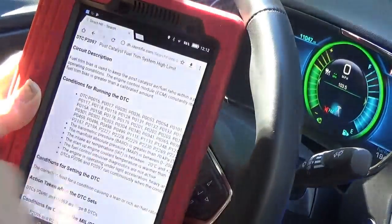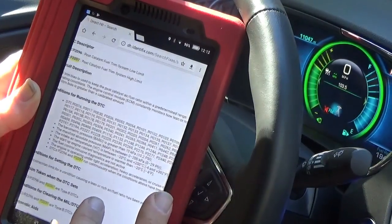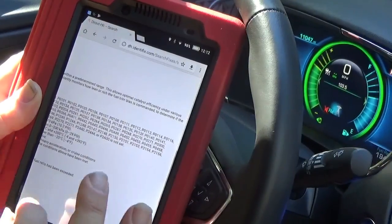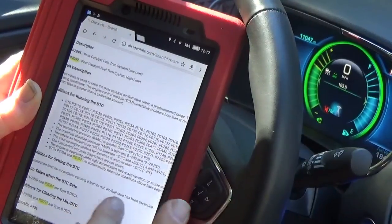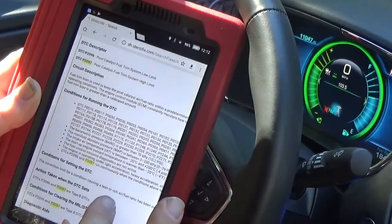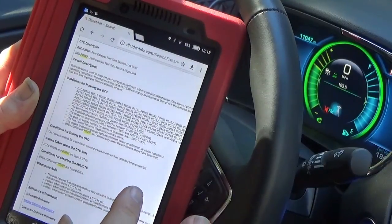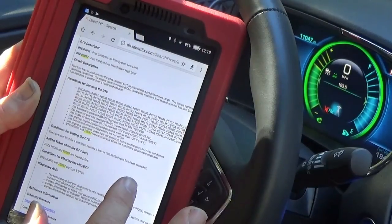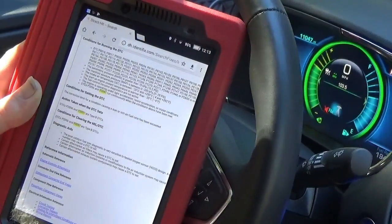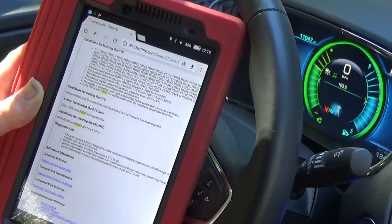It says: post catalytic system low/high limit — fuel trim bias is used to keep the post catalytic air-fuel ratio within a predetermined range. This allows optimal catalytic efficiency under various operating conditions. The engine control module consistently monitors how lean or rich the fuel trim bias is commanded, determines if the fuel bias is greater than a calculated amount, the barometer is greater, the manifold absolute pressure is between a certain amount, the startup engine coolant temperature is warmer than minus 20°C. Conditions for setting it: the correction limit for a lean or rich air-fuel condition has been exceeded. Actions taken are Type B DTCs.